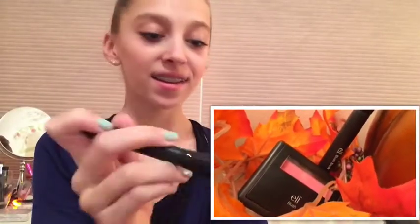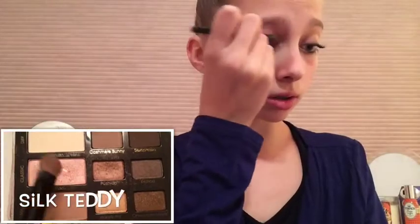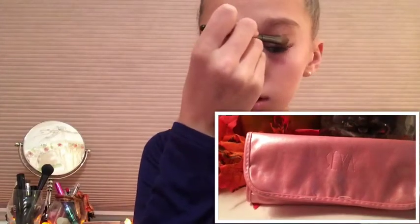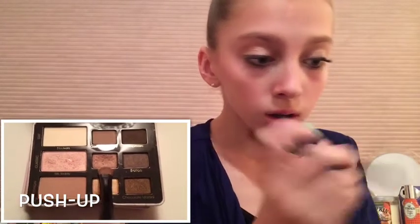I will then be taking my e.l.f. blush and e.l.f. blush brush and just applying that. I will then be taking my Too Faced Natural Eyes makeup in the color Silk Teddy and applying that to my lid with my Ceya eyeshadow brush, and then using the same palette in the color Push Up and blending that into my crease.